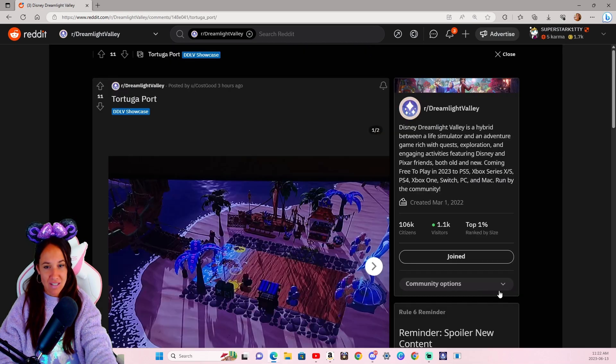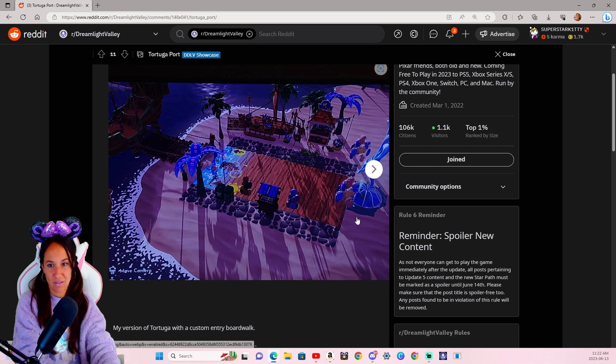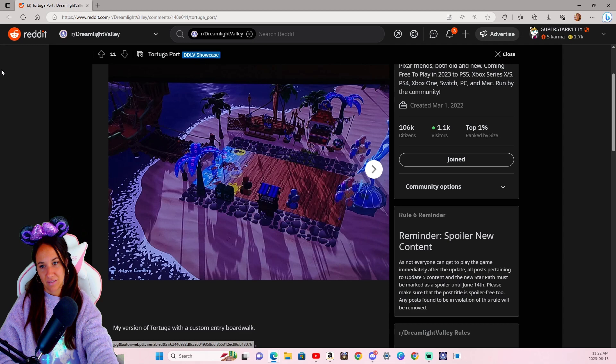Tortuga Port — oh, that's cool. That's actually really pretty. Oh I like that. That's the ice fountain over here — I was like, what is that? Very cool.